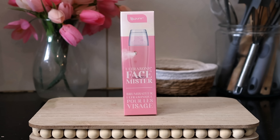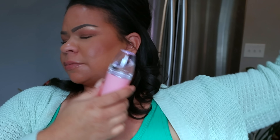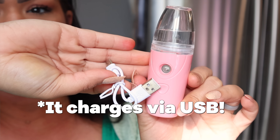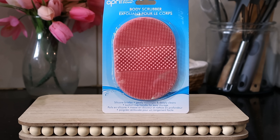From Be Pure, they have the ultrasonic face mister. This is a face mister that you can fill with a toner, distilled water, or even your setting spray. I picked up some witch hazel to try with it. I saw someone test it on Instagram and it looked pretty good.